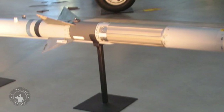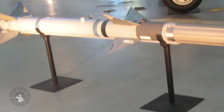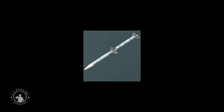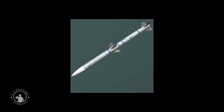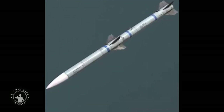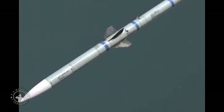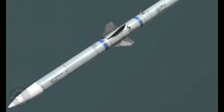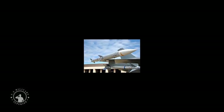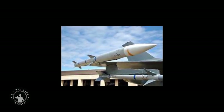The AMRAAM has been widely exported and is in service with around 35 countries including the United States, Jordan, Kuwait, South Korea, Israel, Italy, Poland, Bahrain, Belgium, Pakistan, Taiwan, Morocco, Malaysia, UAE, Denmark, Germany, Singapore, Czech Republic, Oman, Switzerland, Chile, Sweden, the United Kingdom, Portugal, Saudi Arabia, Greece, Turkey, Norway, Netherlands, and Hungary. In addition, Indonesia and Finland are considering buying.